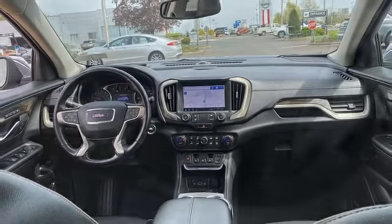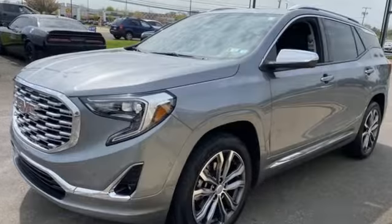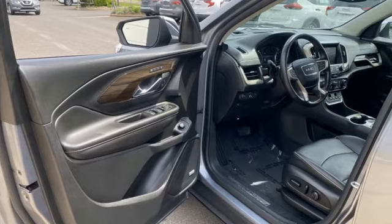Dual zone climate control, Apple CarPlay, Android Auto, Bluetooth streaming audio, hands-free liftgate, memory exterior door mirror settings, and an intercooled turbo inline four-cylinder engine.